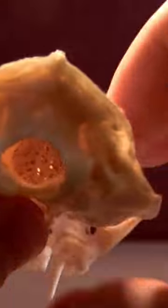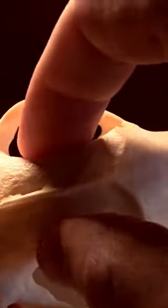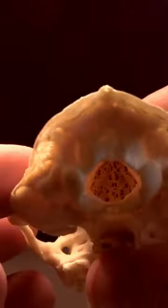The olfactory bulb in humans is tiny — they're like two little earthworm-sized things. But for this guy, the ethmoid bone is huge, and there's a whole separate chamber in the skull to house the olfactory bulb.